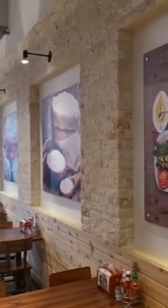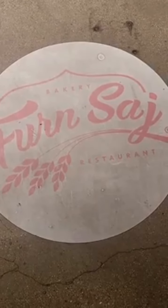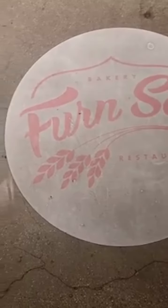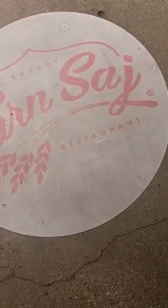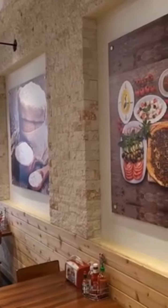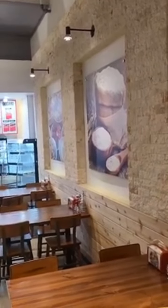I'm inside here at Fern Saj. Fern Saj in Lebanese — Fern for oven, Saj for bread. It's a nice evening here in LA, so I think I'm going to eat outdoors on the patio.